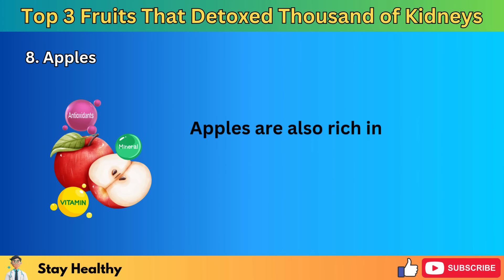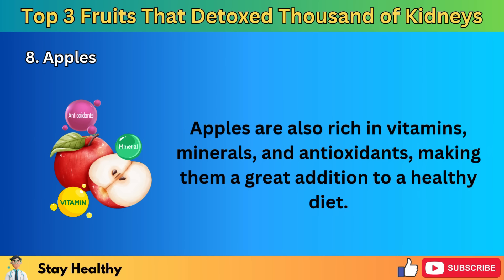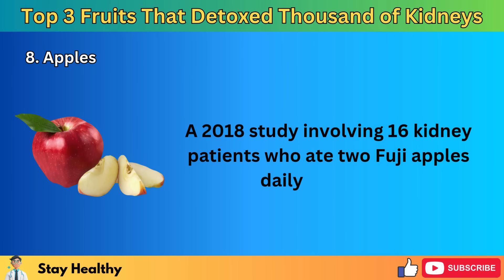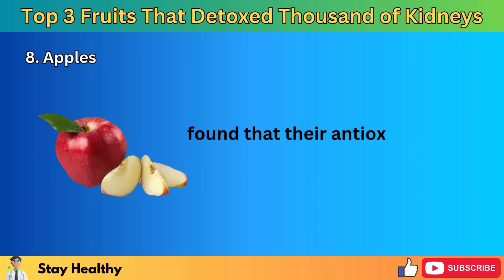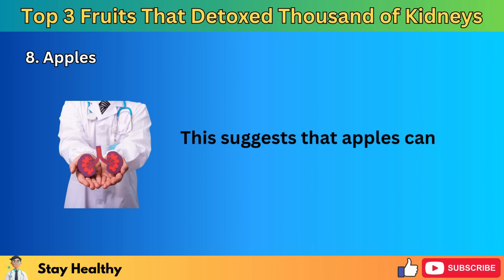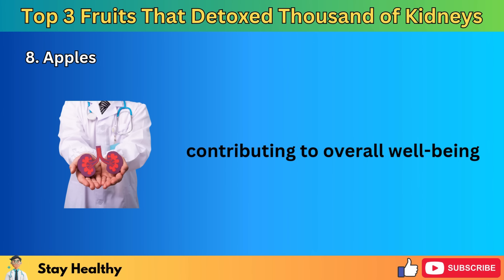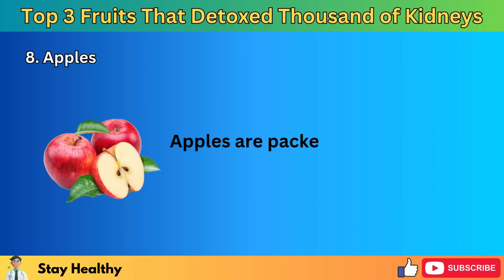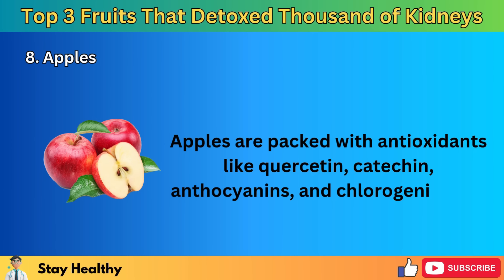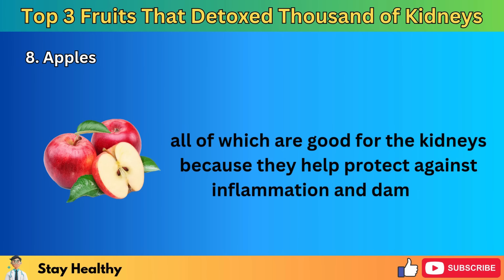Apples contain a type of soluble fiber called pectin, which can help control blood sugar levels and support weight management — both essential for kidney health. Some believe that pectin may help remove heavy metals like lead, mercury, and arsenic from the body by binding to them, though more research is needed to confirm this. Apples are also rich in vitamins, minerals, and antioxidants. A 2018 study involving 16 kidney patients who ate two Fuji apples daily for a week found that their antioxidant levels increased without raising their potassium levels, suggesting that apples can be a safe and healthy choice for people with kidney concerns.